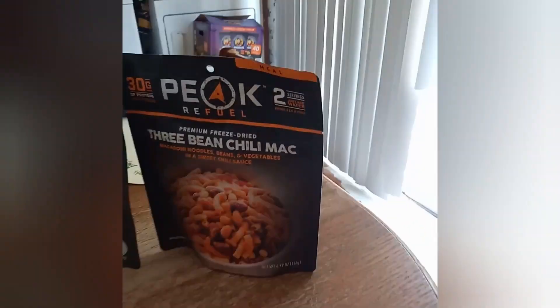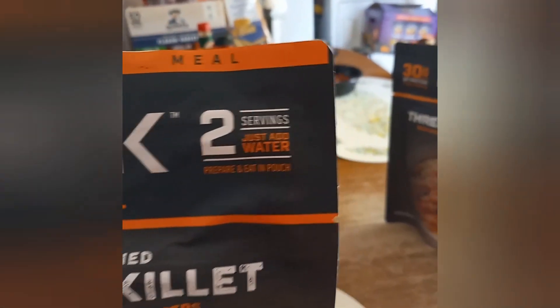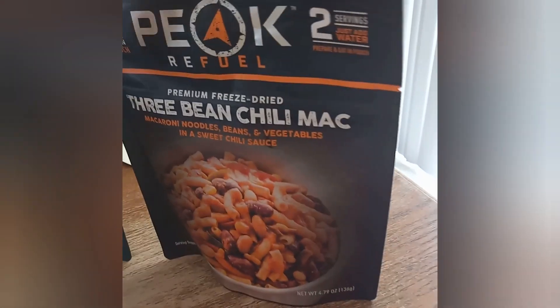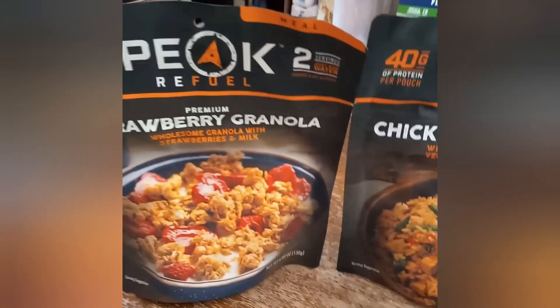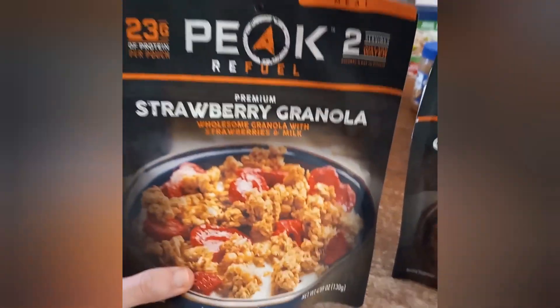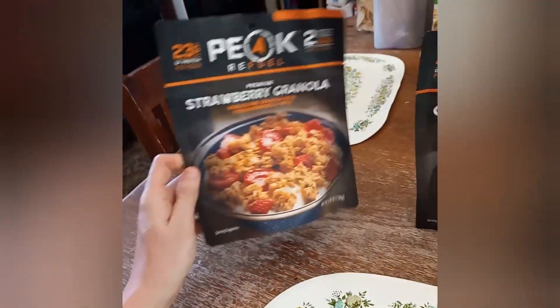Let's talk about the serving size — there's two servings in here. Just look at those calories — you could really stay nourished in a bug out situation with freeze-dried foods. These are something I totally recommend because they have very high calories. This here is a granola freeze-dried meal and that's 530 calories — you just cannot go wrong.